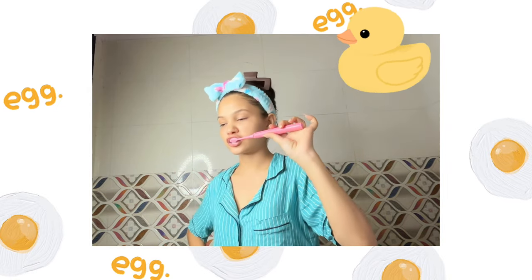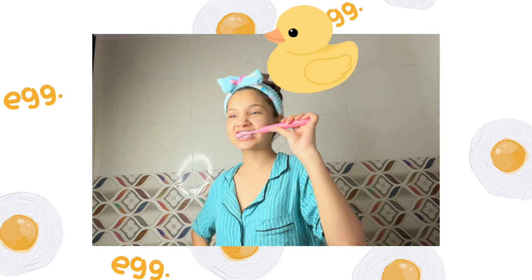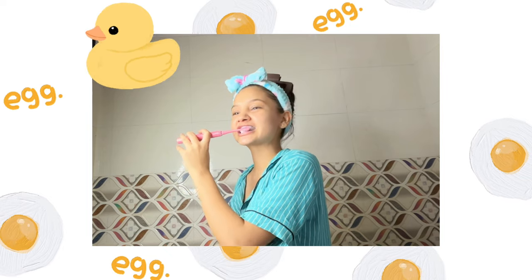And that's it — my simple every night skincare routine! I hope you found this helpful. Let me know in the comments what your go-to skincare products are, and if you have any questions I'd love to answer them. Don't forget to like this video, subscribe to my channel if you haven't already, and hit the notification bell so you don't miss any updates. Thanks for watching!